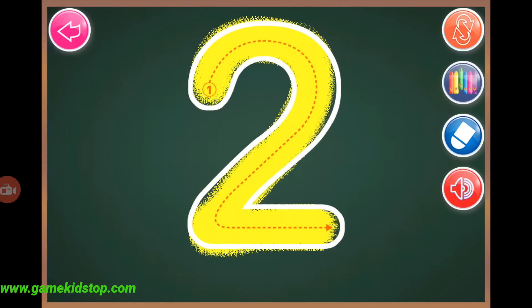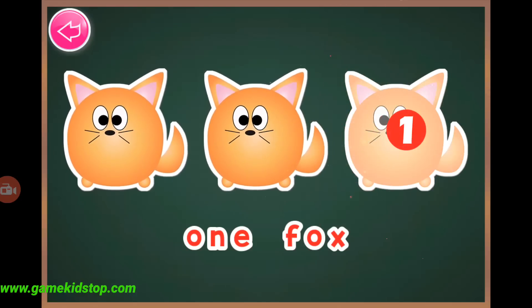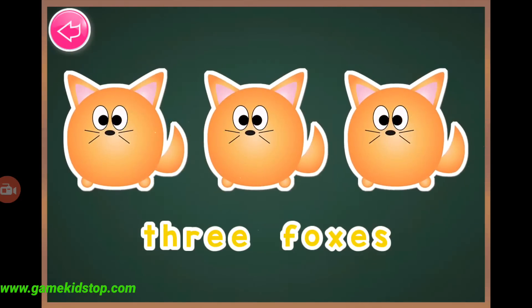Two zebras. Two, two, three, one, two, three, three, three foxes.